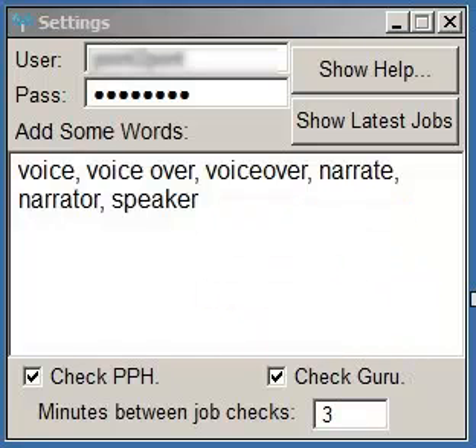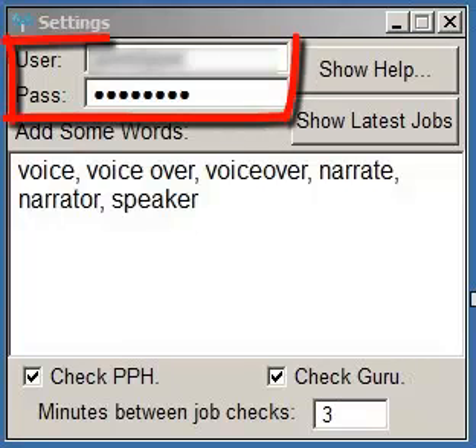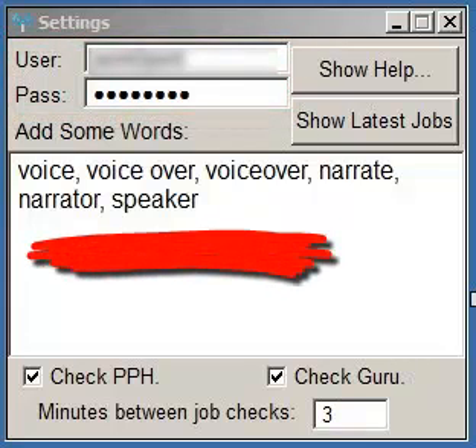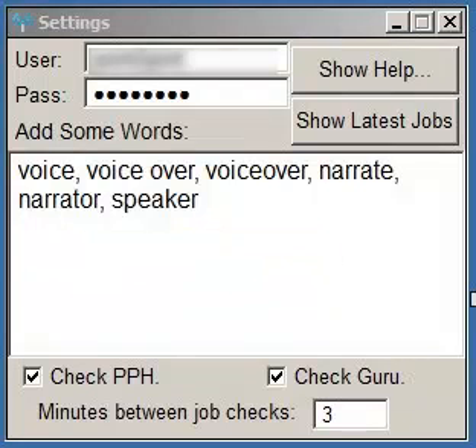Here's how easy it is to run — just launch the app. Enter your freelancer username and password. Then enter all of the keywords that pertain to your line of work or the type of jobs you want the app to watch for, separated by a comma.